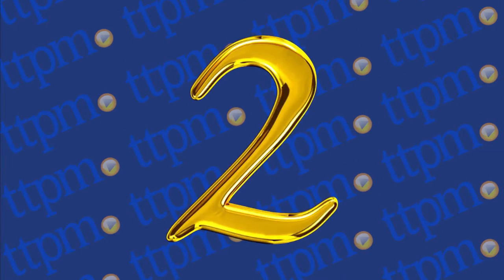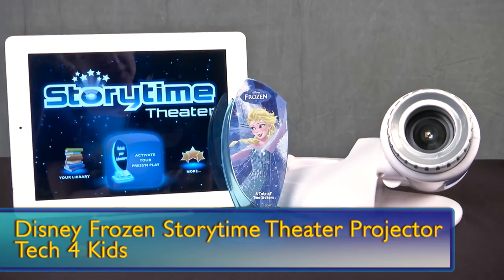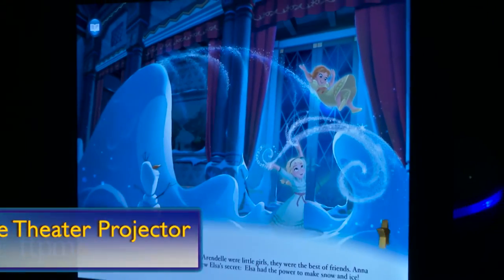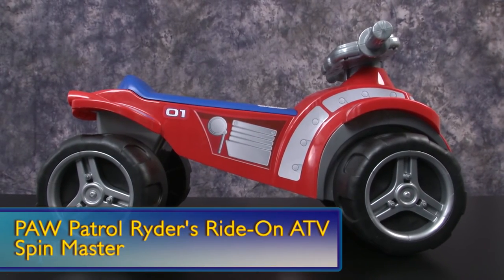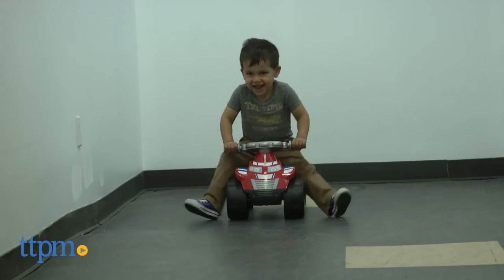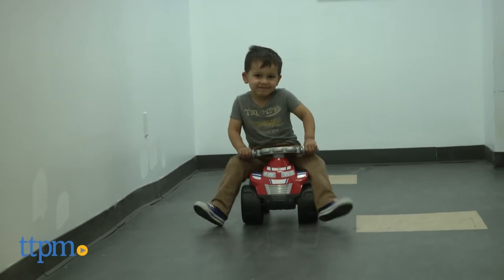But Star Wars wasn't the only hot movie on our list. Frozen fans really liked the number 2 toy, the Disney Frozen Storytime Theater Projector from Tech for Kids, which projects images of favorite characters onto a wall or ceiling. And taking the number 1 spot — no, it's not Frozen or Star Wars, it's Paw Patrol! The Paw Patrol Riders Ride-On ATV from Spin Master, to be exact.